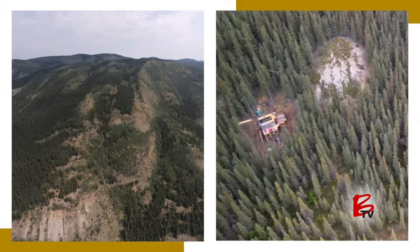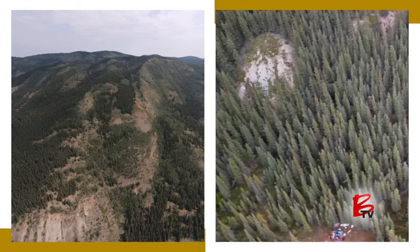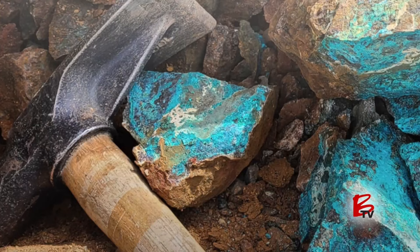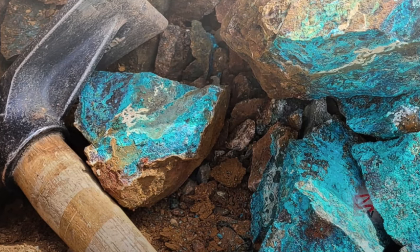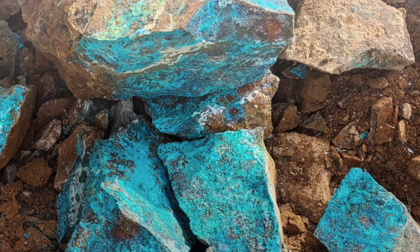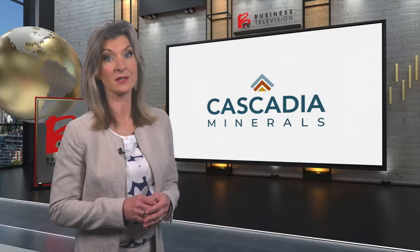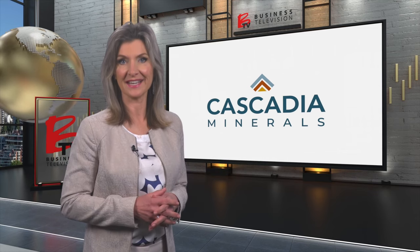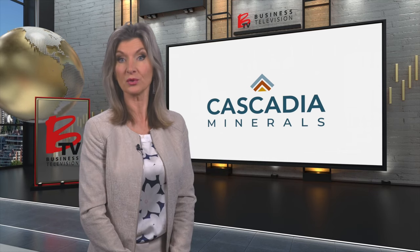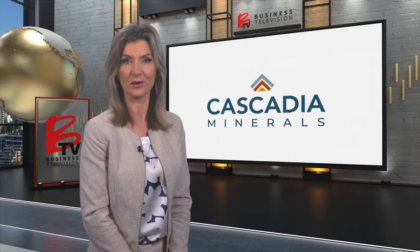If Cascadia continues to get great results, this find could represent the ground floor of a significant opportunity. Investors should pay attention to Cascadia because we're one of the rare new companies that have a brand new copper-gold discovery, so we're very well positioned to create value. 2024 promises to be a busy year for Cascadia as they initiate a new drill program that will step out on the 2023 discovery holes.